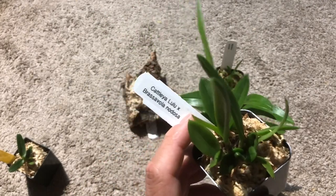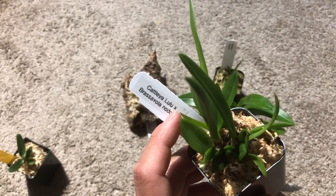Like I said, I don't know what Lulu is. I don't know if it's a primary species or not.